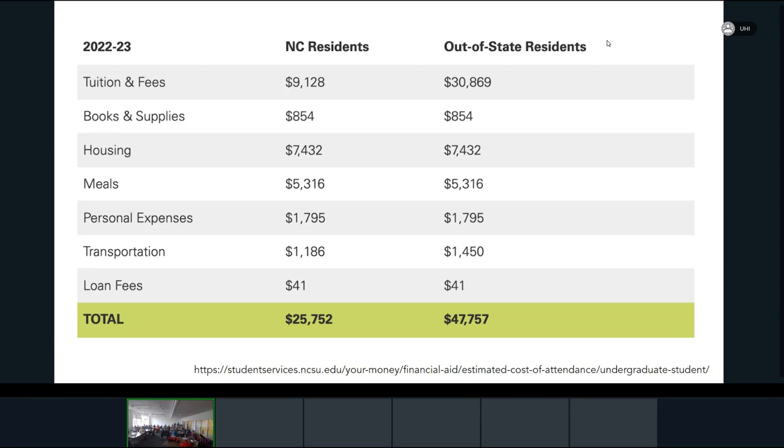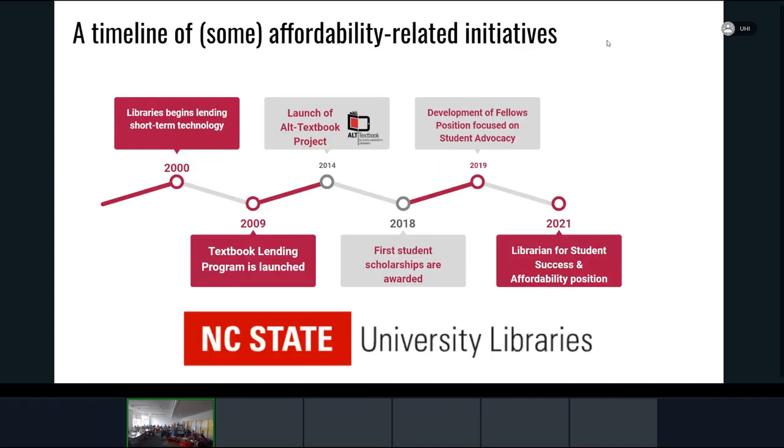We've been active in student affordability for many years, predating my work here. Beginning really in the year 2000, we began a short-term lending program where students would borrow a laptop or headphones for about four hours a day. A few years later, we launched a textbook lending program — if you're enrolled in a class with a required textbook, the libraries will purchase a copy available on a very short-term basis of about two hours per time.